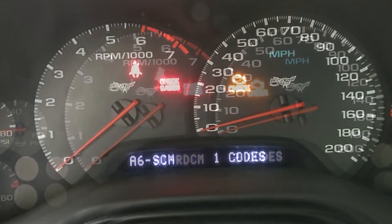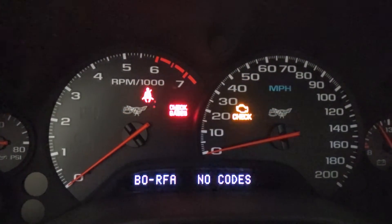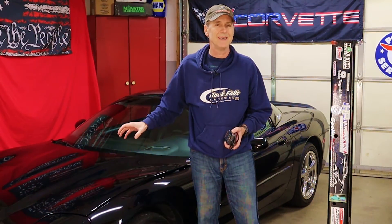Then is the seat control module. And lastly is the remote function actuator for things like your fob and tire pressure sensor readings. So as you just saw, the C5's built-in diagnostics are pretty darn extensive and useful in that it can pull codes from all or just about all of the modules that are present in the system.